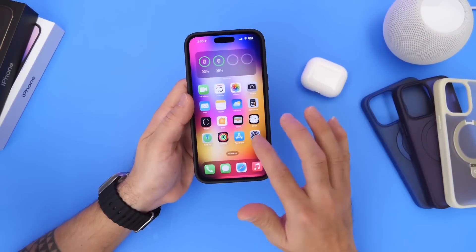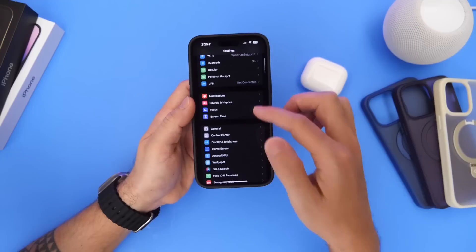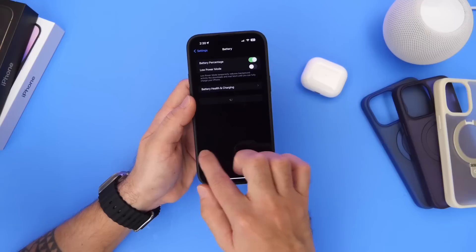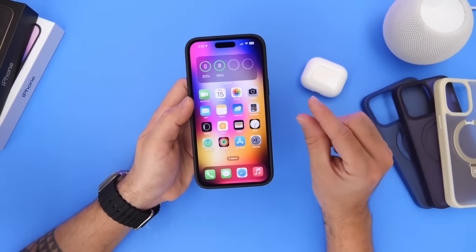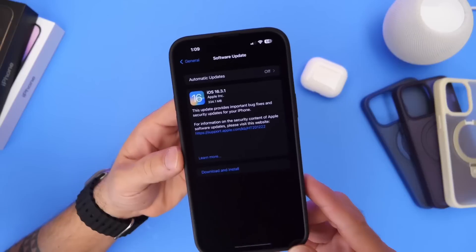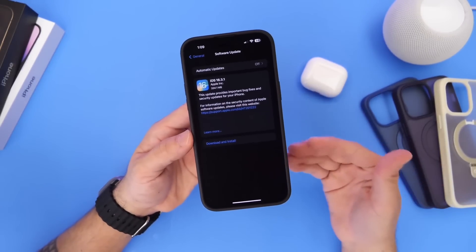Last but not least, I would like to talk about the battery. I need more time to test it thoroughly, but over the past several days using iOS 16.3.1, I have to say that I've seen improvements overall with the battery performance — a slight improvement, but yes, there is a slight improvement for the battery on 16.3.1. The software does address a few bugs and issues.